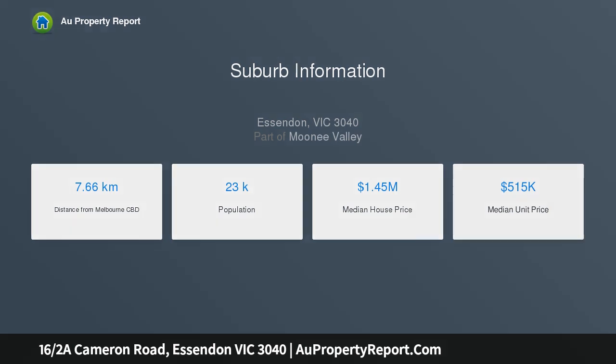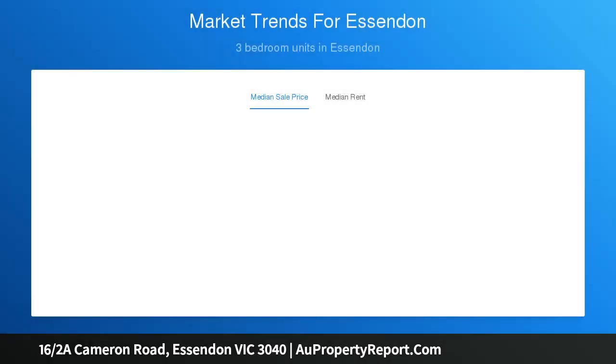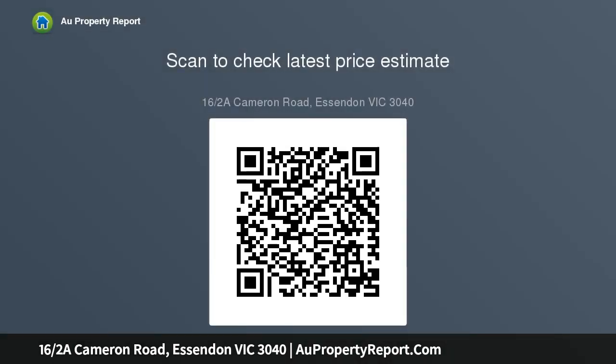Space, natural light and parkside tranquility are desirable hallmarks of this thoughtfully renovated two-bedroom, two-bathroom townhome on a plot of 174 square meters enjoying the prized Essendon address. Enter through a private front courtyard with covered outdoor area. An immaculate floor plan presents well-prepared.